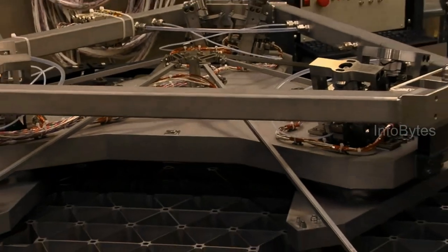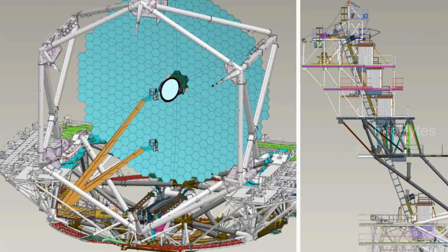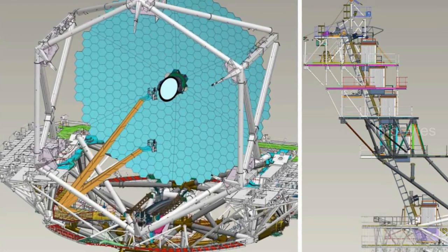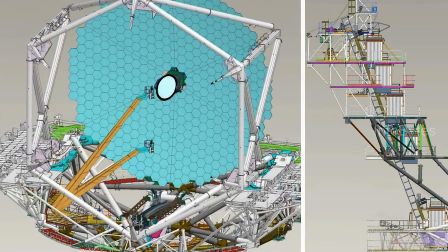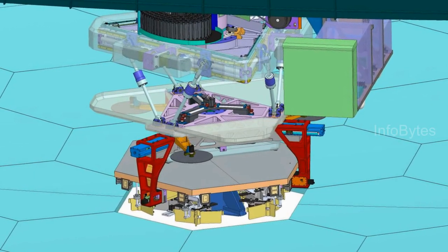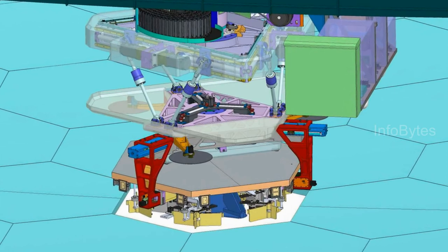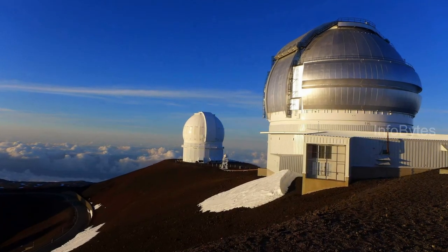The segment support assembly passively controls the three in-plane degrees of freedom of each segment, while the overall shape of the primary mirror is actively controlled by the primary mirror control system, which continuously compensates for alignment errors caused by wind disturbance, gravity loading, and structural deformations of the telescope resulting from temperature changes.